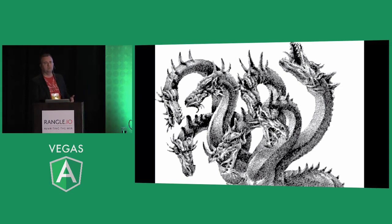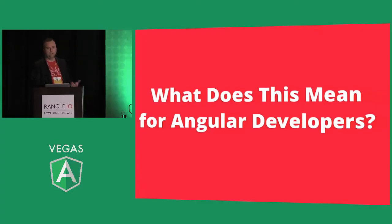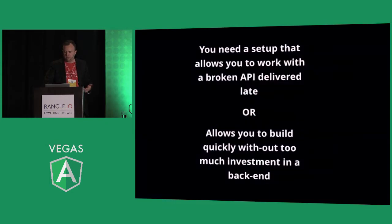We ended up in this loop where we were writing the Angular app, something would break, we'd tell them it was the API, they'd tell us it was our fault, and it was taking an hour or two hours just to discuss any issue. So we built a full test suite against the API, validated it, and connected our app — which had worked offline — to the API once it passed the validation suite. The fundamental need is a setup that allows you to work with a broken API delivered late.